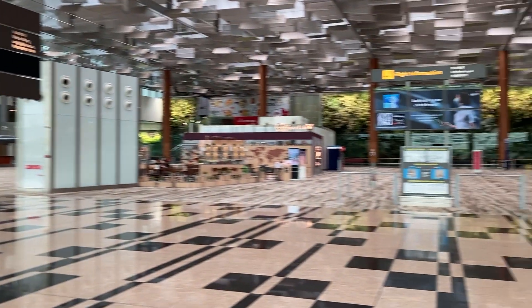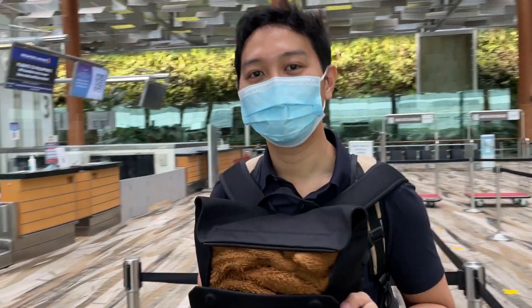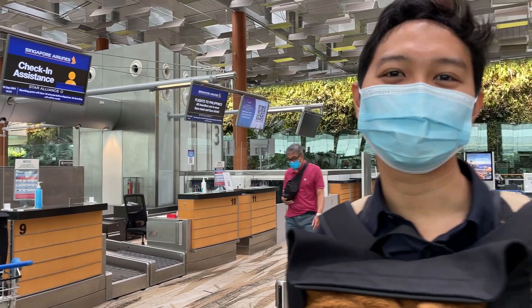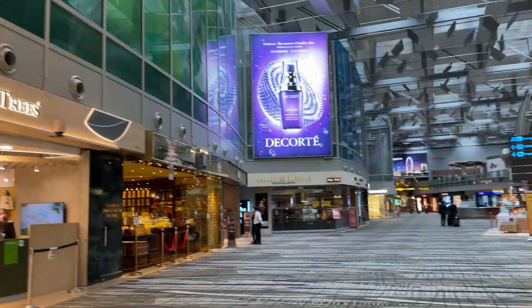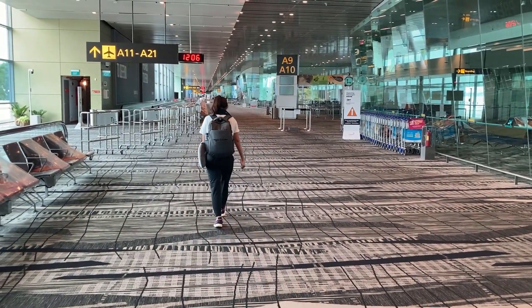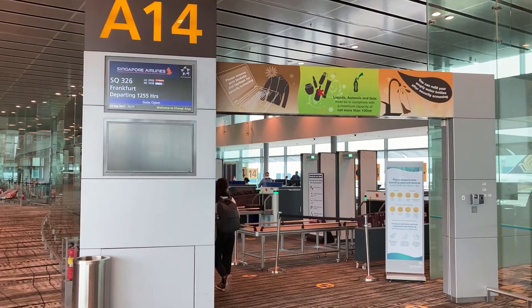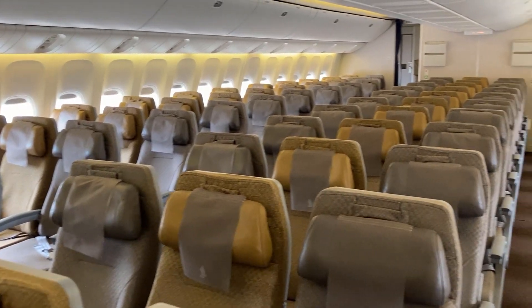So this is Changi Airport. We're basically the only ones checking in — it's very empty. Finally, we are in the departure lounge. So it's actually only us.